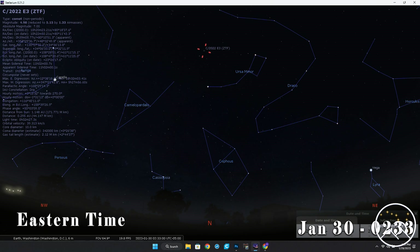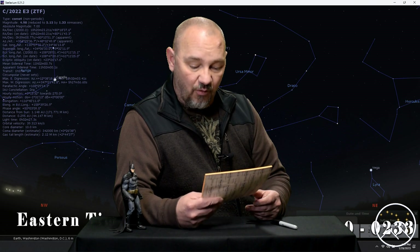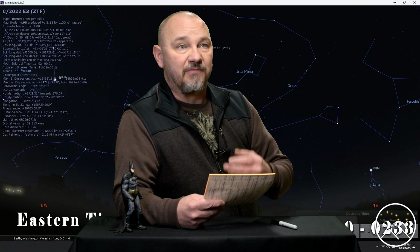As we approach the February 11th date, the comet's brightness is starting to really diminish. According to Stellarium, it's projected that around February 10th–11th it is going to move into a magnitude 6, meaning it comes out of naked-eye visibility even in truly dark skies, and is starting to fade away from our view.